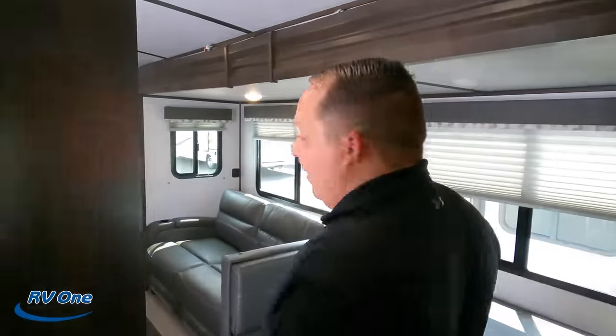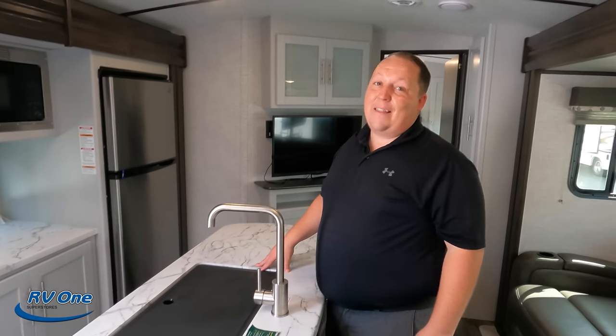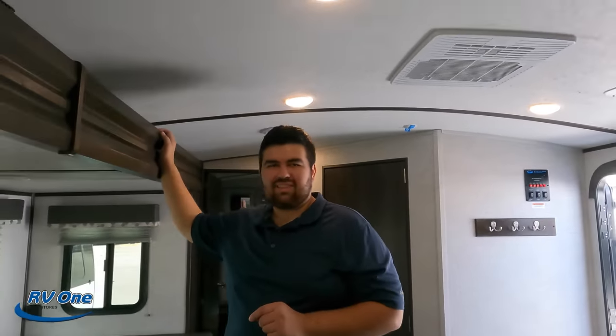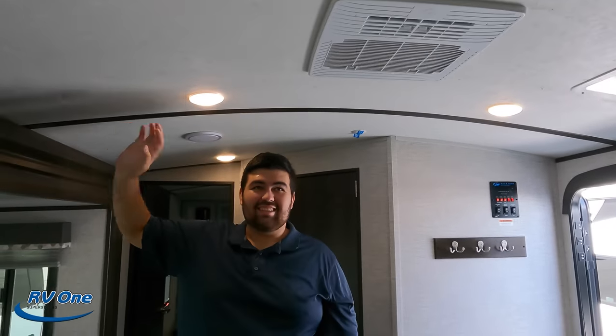That's the review — now it's time for three things we love and three things we dislike. Number one thing we love: we're in a bunkhouse travel trailer and it has a kitchen island — fantastic, phenomenal feature. Number two: we're in a bunkhouse travel trailer with an island AND a bath and a half — that is crazy awesome. Number three: the ceiling height and the outside kitchen — the ceiling height is fantastic in here and that outside kitchen is very awesome.